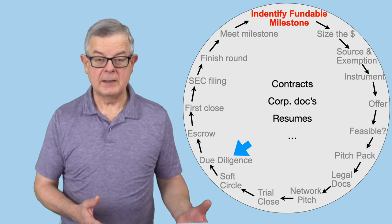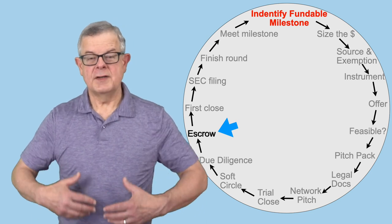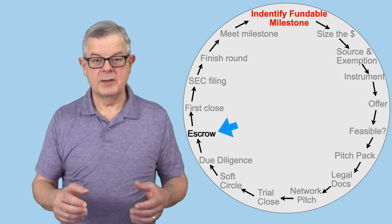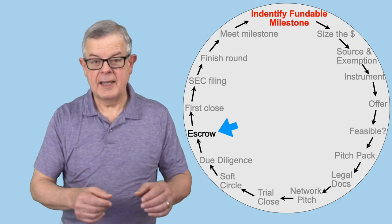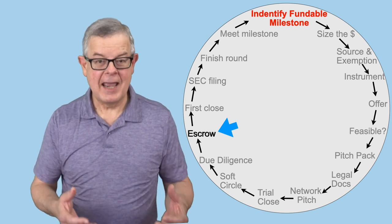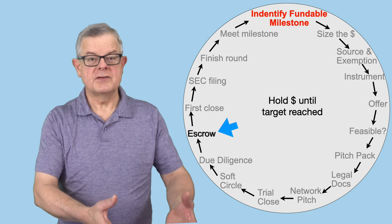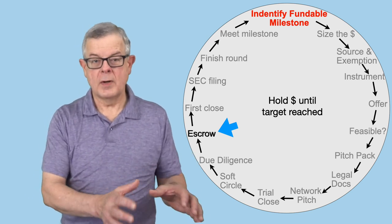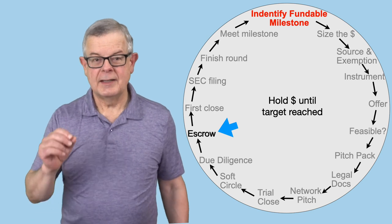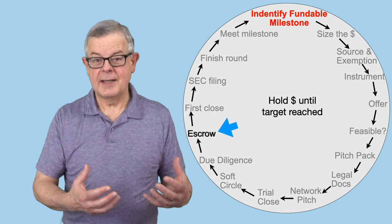Assuming due diligence goes well, there's a good chance an escrow may be involved in finally getting things closed. The idea with escrow is it's a follow-up on the soft circle and contingent commitment concept. One way to really protect an investor is to say: put in your fifty thousand of the two hundred K, but it'll go into an escrow account with our law firm, and we don't get any of that money until we've got all two hundred thousand dollars in escrow. That protects the investor — their money isn't going to reach the company until the full round is committed. Not necessarily something you'll always have to do, but sometimes that's what it takes to get the commitment. Then you close enough investors to get to the two hundred K and you get the money.